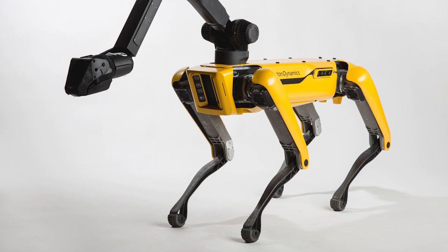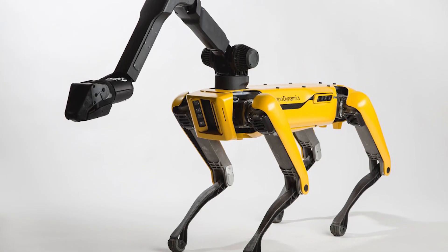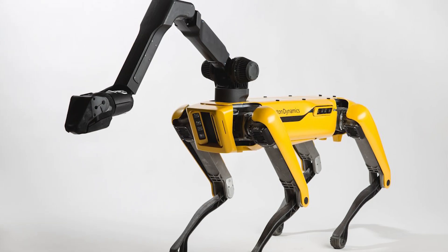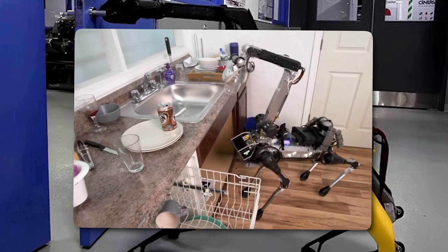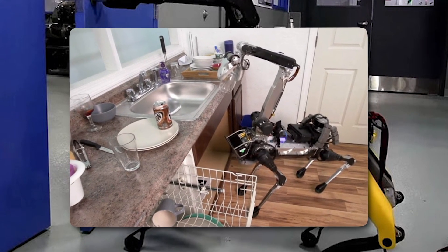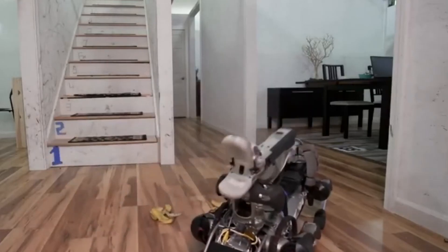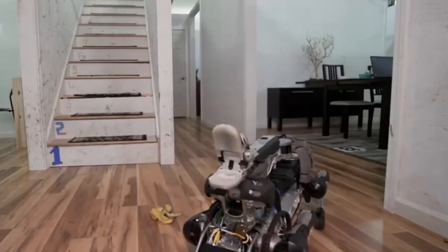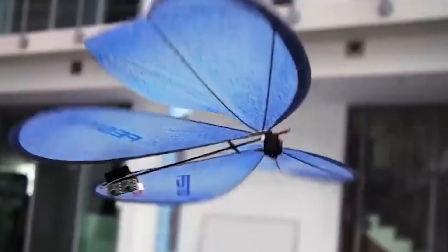One of the coolest features of Spot Mini is its arm — yes, this dog has an arm extending from its back, capable of manipulating objects. It can open doors, pick up cups, and even handle fragile items with the delicacy of a sommelier. The arm is equipped with sensors and cameras that help it see and interpret the world around it, making it not just handy but also incredibly smart. So next time you see a butterfly or a bat, take a second look — it might just be a robot in disguise.